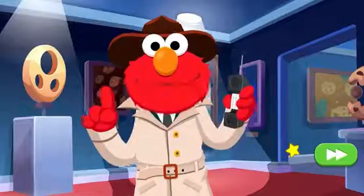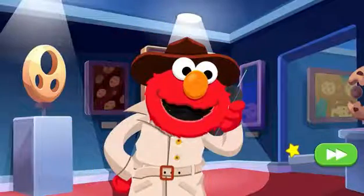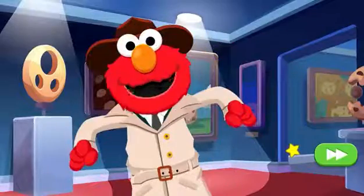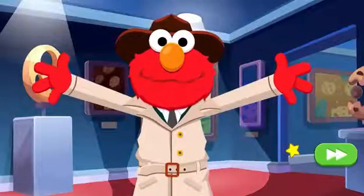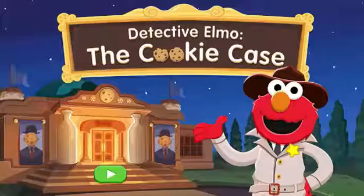Excuse Elmo — Detective Elmo speaking. Elmo's on it. Another painting has just been stolen! Help Elmo catch that cookie thief. To help Elmo solve the next case, choose the green button.